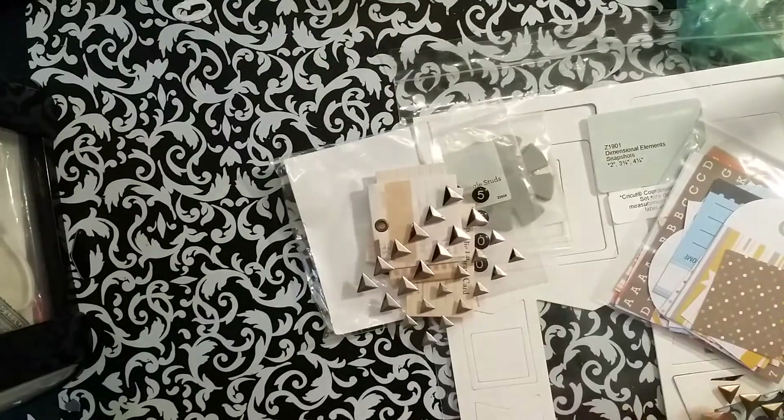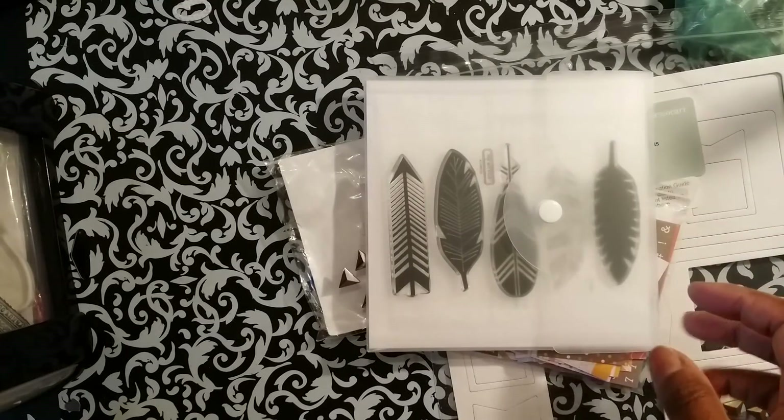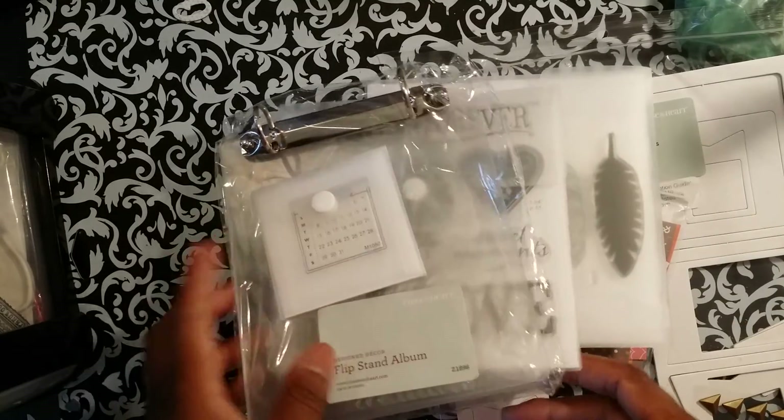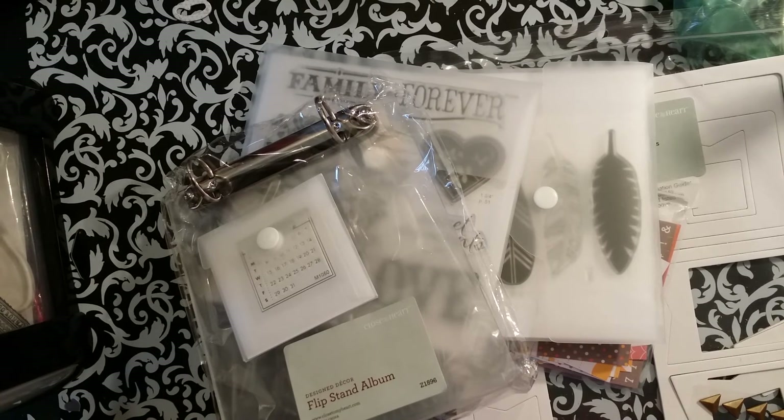I will put the links below on everything, and I hope you guys are having a great scrappy week — or whatever adventure you're doing. I will share my new planner stuff when I totally decide I'm going to keep it. Alright guys, talk to you later — bye!